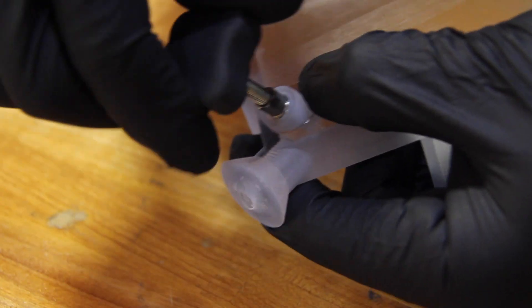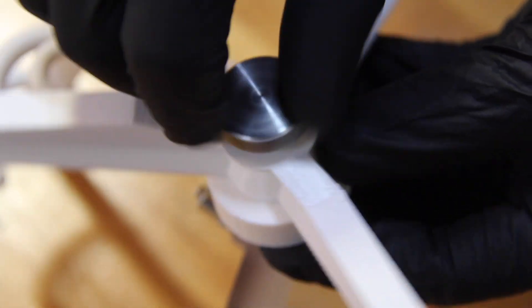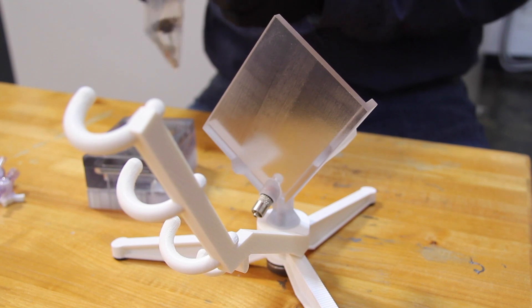In addition to the molds itself, the system includes fixtures that are necessary to orient and hold the mold in the right configuration so that it can be reliably used to produce silicone devices.